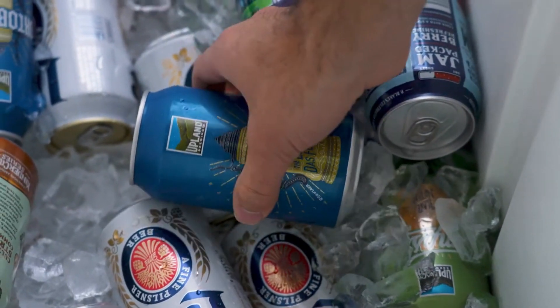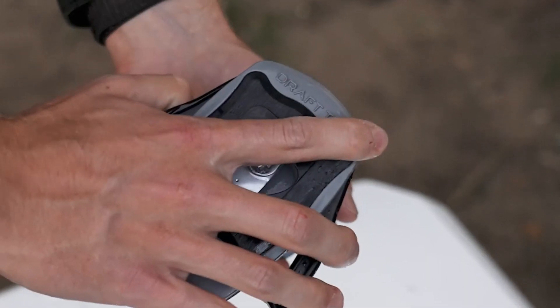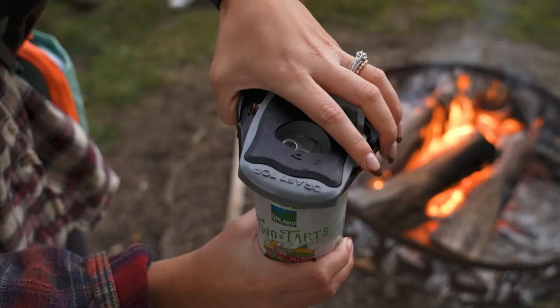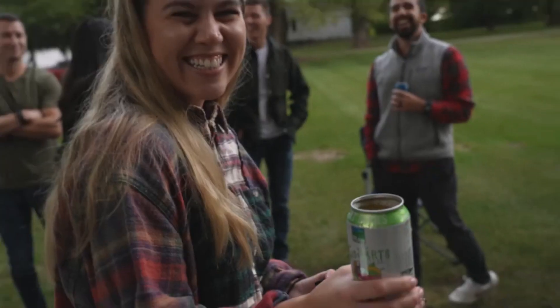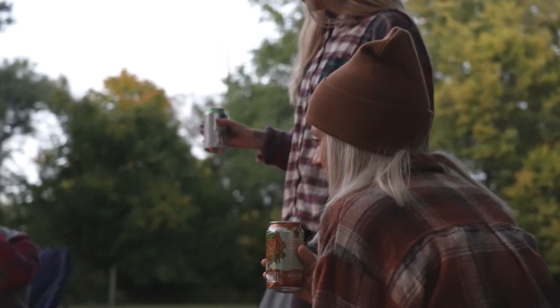Why settle for the ordinary experience of using a glass to drink your beverages when you can add a touch of excitement with the Draft-Top can opener? This compact gadget effortlessly removes the tops of cans, allowing you to enjoy your drink straight from the can like a true connoisseur.